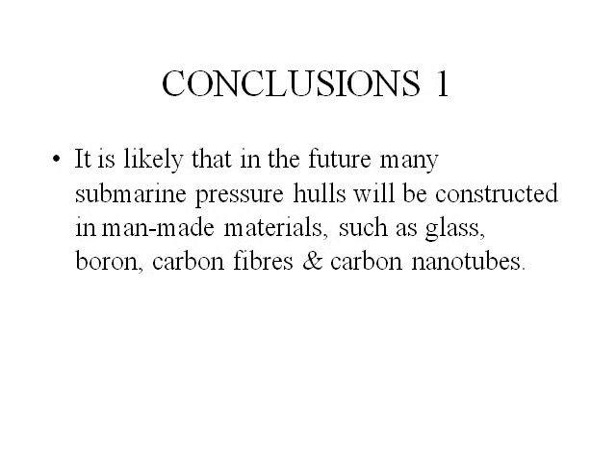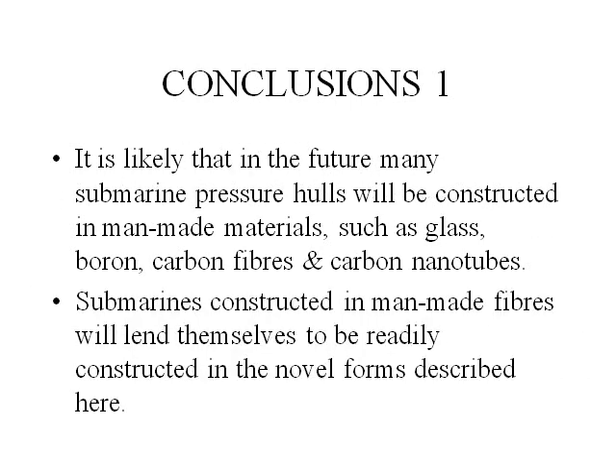Conclusions. It is likely that in the future, many submarine pressure hulls will be constructed in man-made materials such as glass, boron, carbon fibers, and carbon nanotubes. In the case of carbon nanotubes, the carbon nanotube has 600 times the strength-to-weight ratio of high tensile steel. It is still in its infancy, but when it comes, it will revolutionize submarine design and spacecraft design. Man-made fibers will lend themselves to be readily constructed in the novel forms described here.